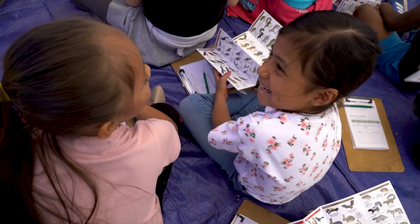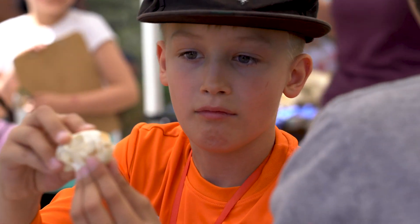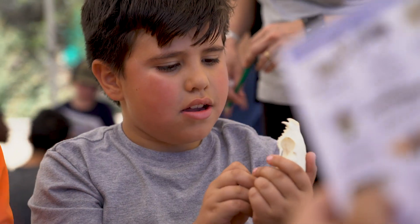They do such a great job of engaging the kids, keeping things up-tempo. The kids don't even realize they're learning. That's the best way to teach — when they don't even realize they're learning. And they have such a great time and they do a wonderful program.